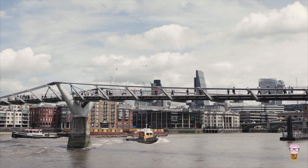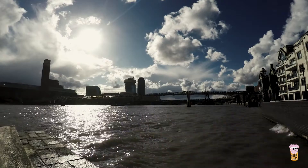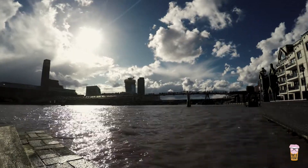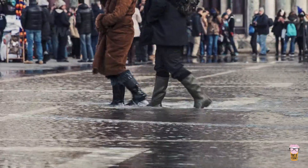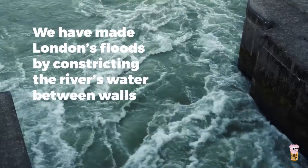Engraved in the pedestrian tunnel is a description of frost fairs, carnivals held on the ice when the Thames froze. The last one was in 1814, after which new bridge designs and sustained river engineering quickened the tidal flow, inhibiting freezing. We have shaped and altered the river, which means we have made London's floods, by constricting the river's water between walls.